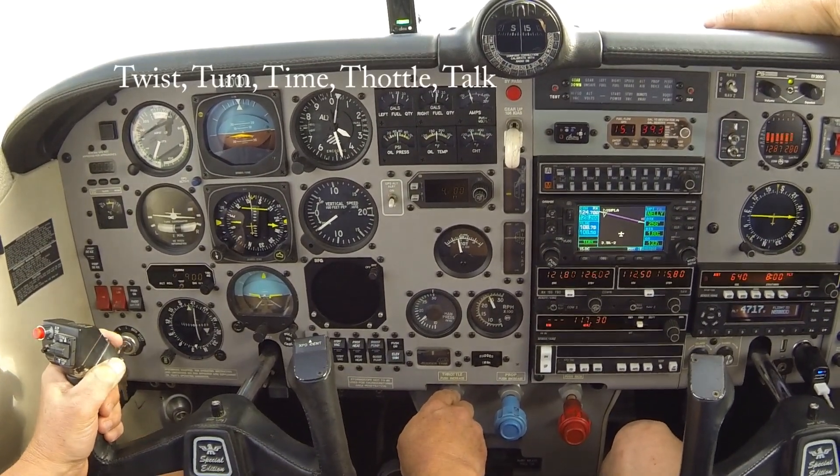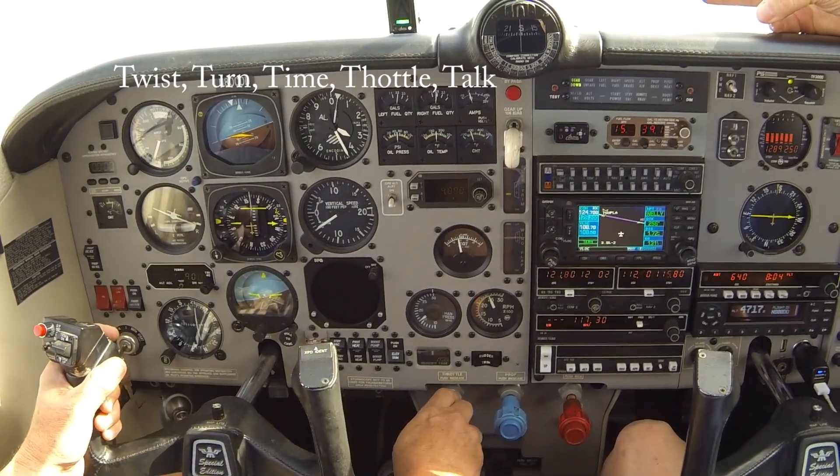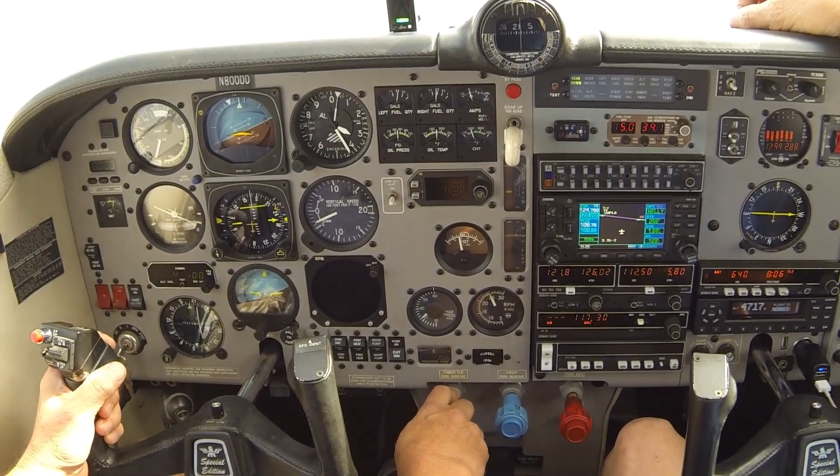Mooney Zero Delta Delta, you're three miles from NELLY. Turn right heading two three zero, maintain three thousand two hundred, you're cleared ILS runway two five approach. Two three zero, cleared for the approach at NELLY.